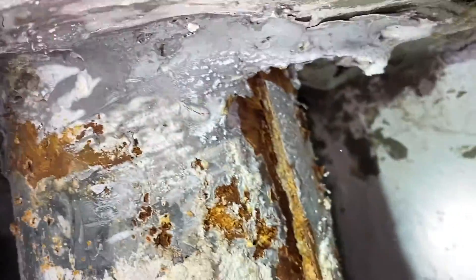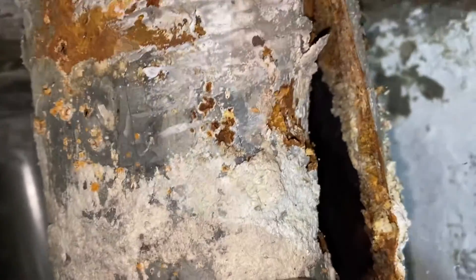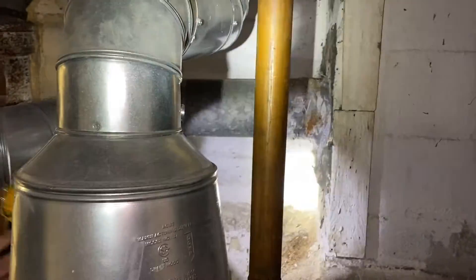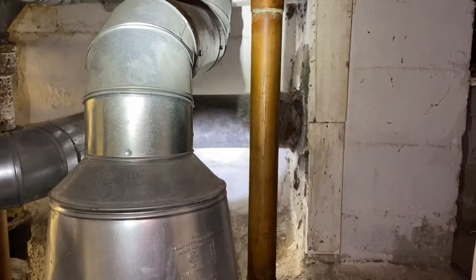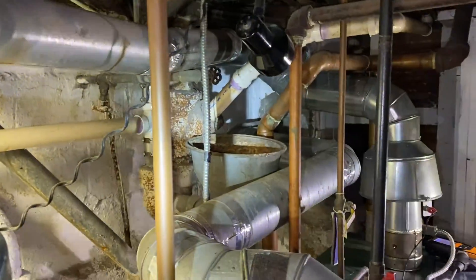Yeah, well that's cracked — it's disintegrated on the bottom, look at that. You can actually put your hand in there. That's probably the reason. The boiler probably doesn't have complete combustion, it's producing carbon monoxide, and it's leaking out through there. Let's test the Dunkerker — we already know that that's bad.